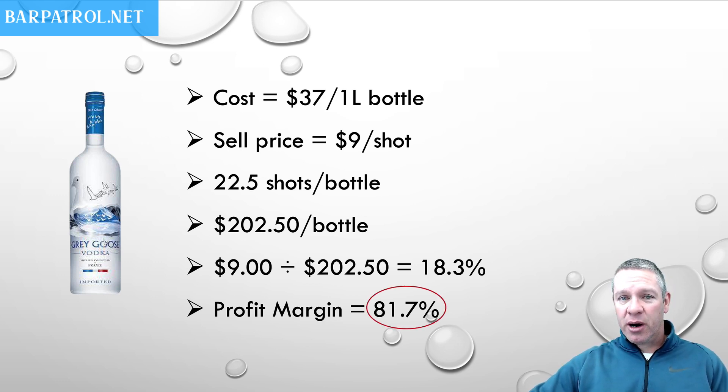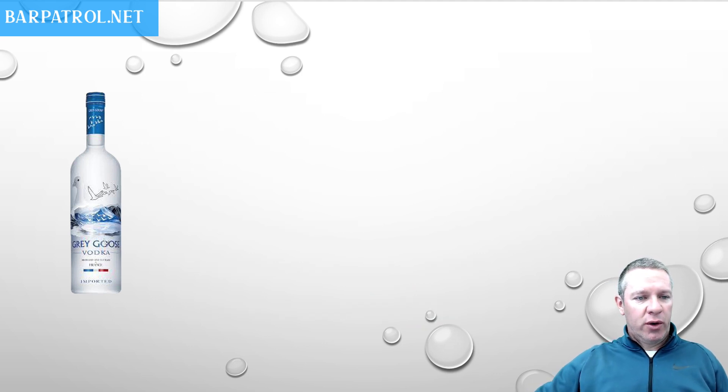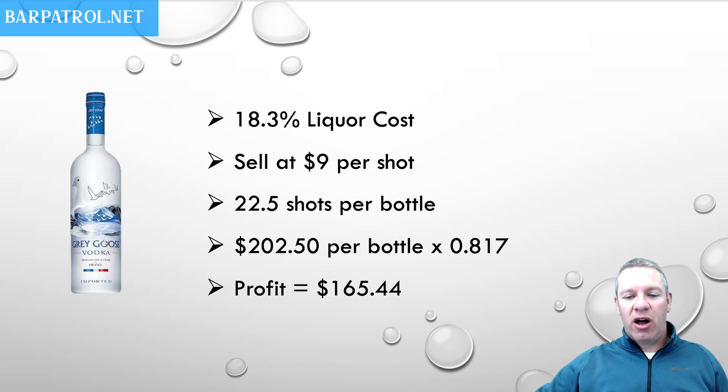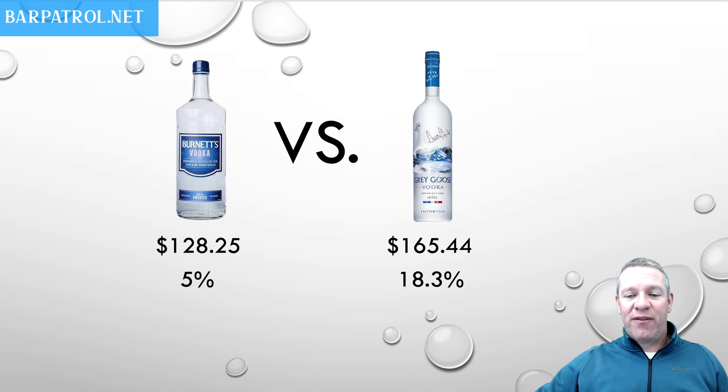So much lower profit margin. Why even carry Grey Goose? Let's continue on to find out. 18.3% liquor cost, we sell it at $9, we're getting 22.5 shots per bottle — $202.50 per bottle times that profit margin means $165.44 in profit. So if we go back to our head-to-head, we have $128.25 at 5% and $165.44 at 18.3%, which means you're getting $37.19 more per bottle of Grey Goose.